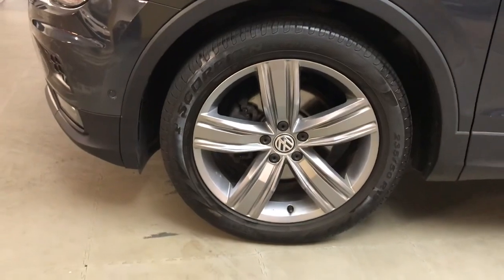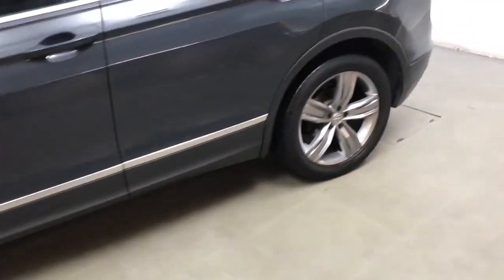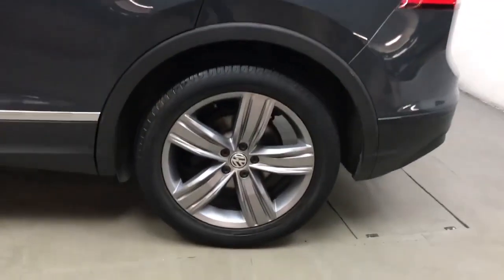All of the wheels and tyres are in very good condition. These are 19-inch alloys in a nice grey finish.